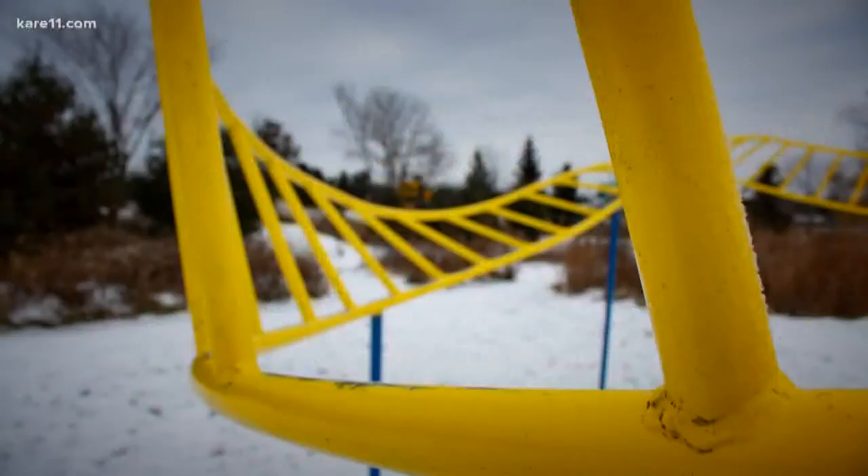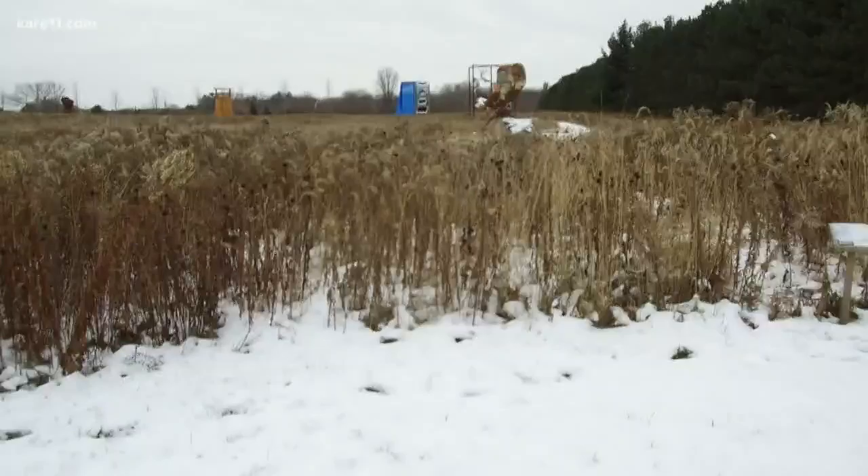This looks like a track from a roller coaster. Wait a second — let's detour here.